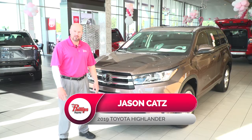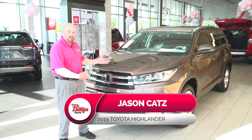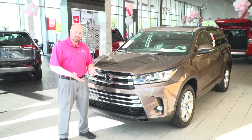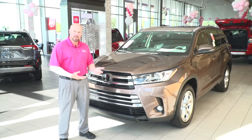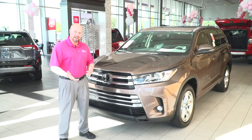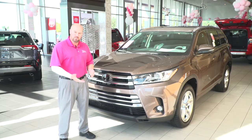Hello and welcome to Phillips Toyota. My name is Jason Katz and today we are going to talk about the 2019 Toyota Highlander. The third row is standard on all models and it offers a four-cylinder and six-cylinder engine option. The six-cylinder has a 298 horsepower engine and it is quite a rocket ship if you need the power.